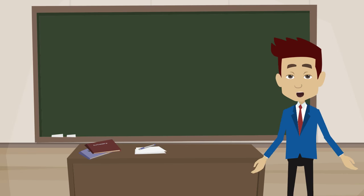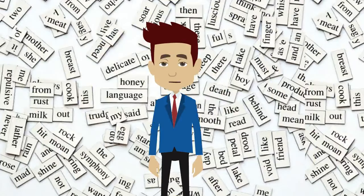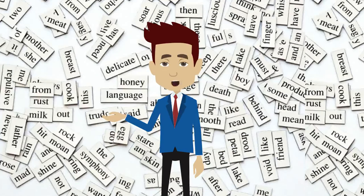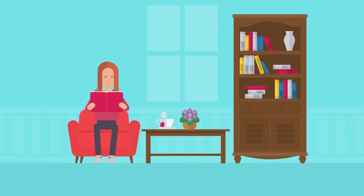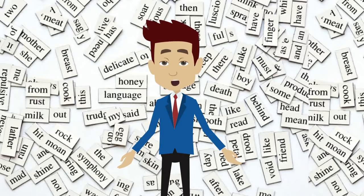Now we will discuss about answering reading comprehension questions in your exam. Please remember that better knowledge of vocabulary helps you understand the text effectively and reading it faster. So please focus on improving your vocabulary. I've already discussed ways to improve your vocabulary in previous videos.